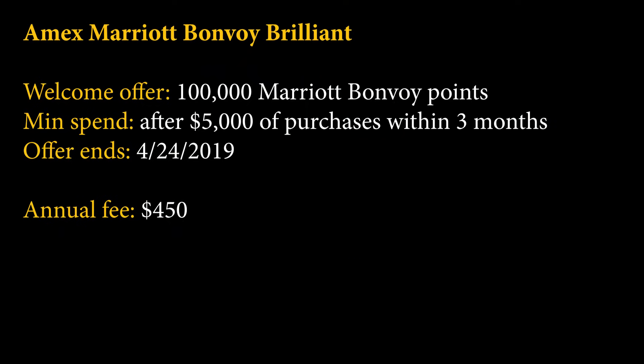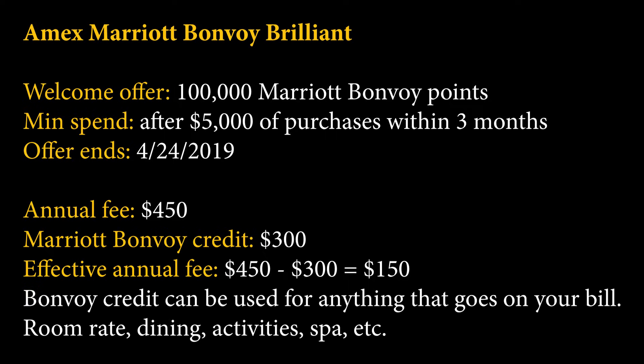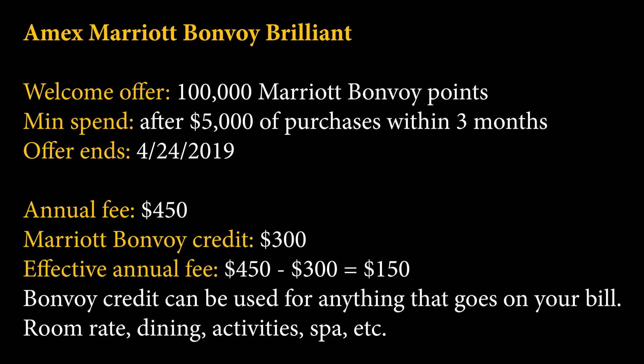Marriott point valuations is kind of a weird little topic by itself, so we will talk about that towards the middle. There is an annual fee of $450, but this is going to be offset by a $300 Marriott credit that you can use towards room rate at any of their properties. So that might be one night in a very expensive hotel, or maybe six nights at a $50 hotel. This means the effective annual fee is $150.